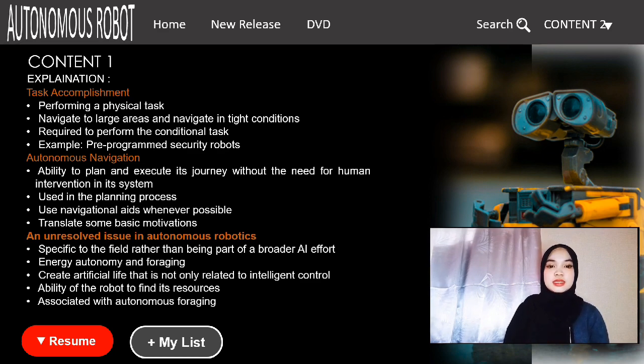The last topic is unresolved issues in autonomous robotics. There are open problems specific to the field, including energy, autonomy, and foraging. Researchers are also working to create artificial life that is not only related to intelligent control but also gives the robot the ability to find its own resources — foraging — which includes both energy and spare parts. This is also associated with issues in behavioral ecology, social anthropology, human behavioral ecology, robotics, artificial intelligence, and artificial life.